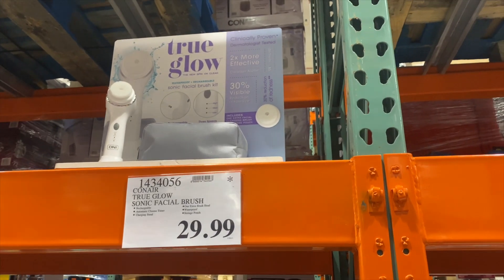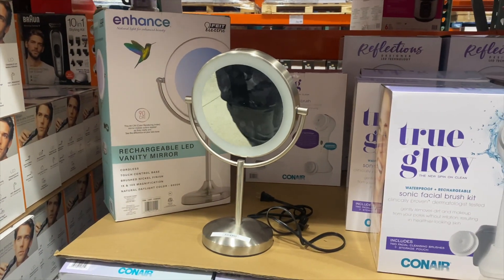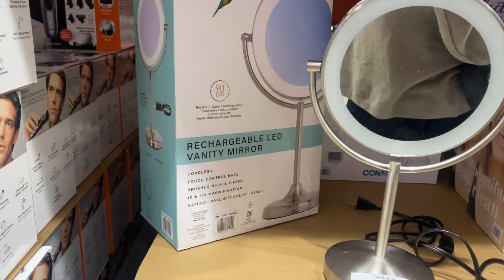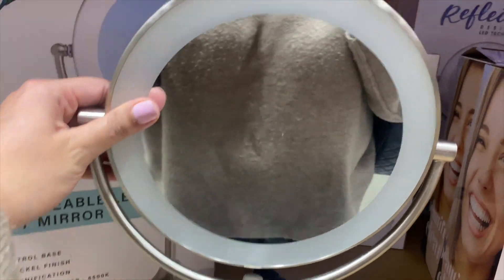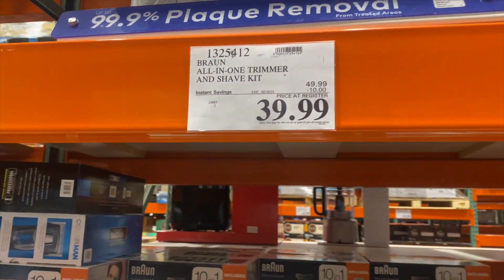True Glow, $29.99 — good dupe for Clarisonic. What is this? $19.99 — rechargeable LED vanity mirror. It's not plugged in obviously, but hello. What else? A trimmer.